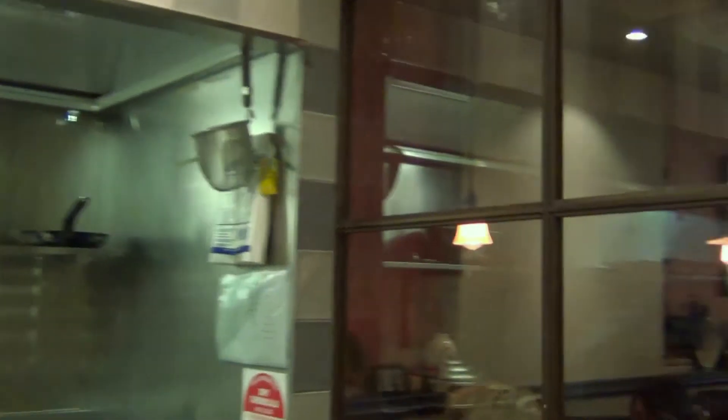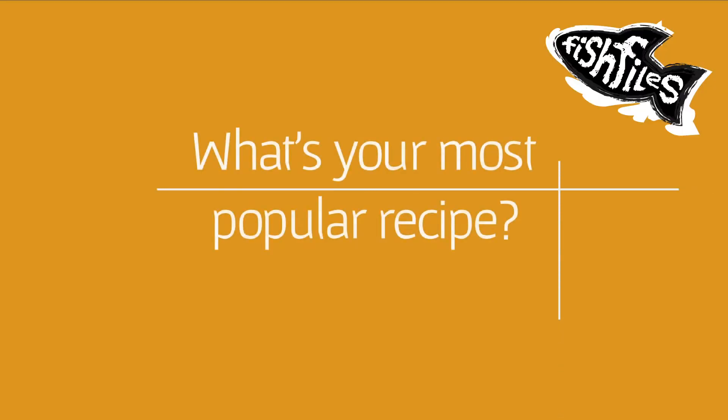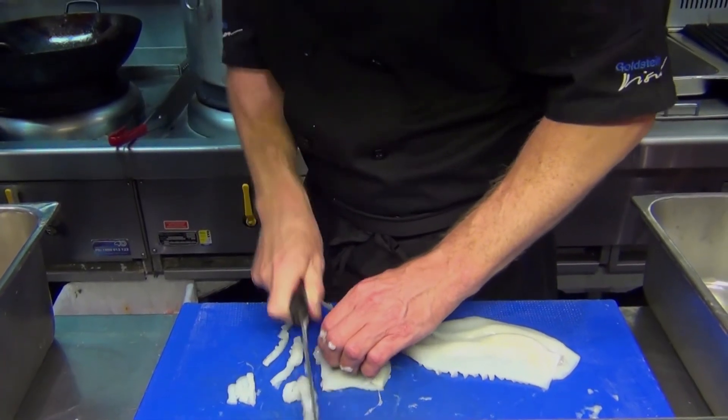This is Lorenzo — Lorenzo's making banana fritters. The most popular seafood dish here at Red Lantern on Riley and at Crown Street would be by far the salt and pepper squid. It's a dish I've been preparing for 11 years and I still don't tire of it. I had some today — whenever the first order goes in, we always cook another one and everyone eats it. So it's definitely the salt and pepper squid.